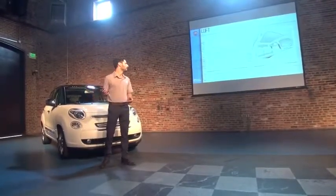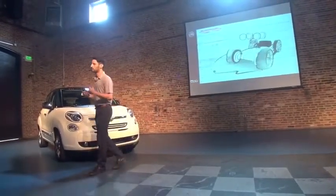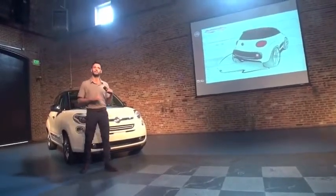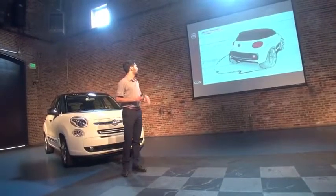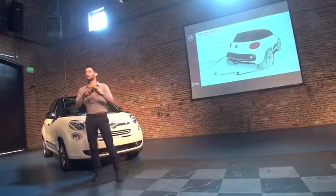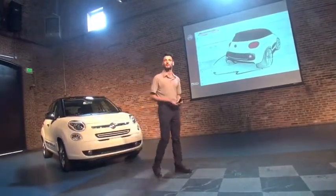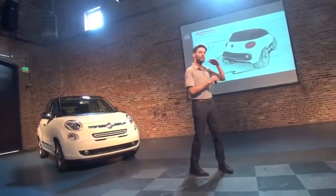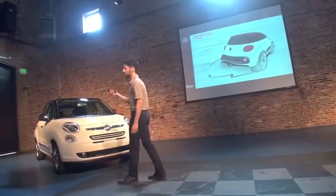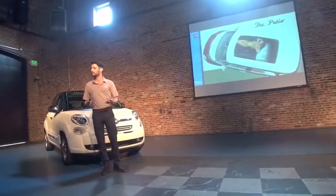We were inspired by Le Corbusier's Villa Savoye, his innovative house from the beginning of the century. It was built in layers: there was a free floor plan at the base, then a window layer that offered illumination and ventilation, and then a functional floor with a garden at the top. That concept we translated for the 500L into a wide open sunroof to transform it into a patio.